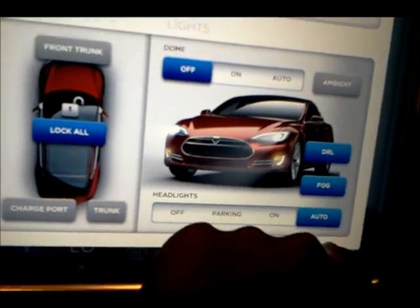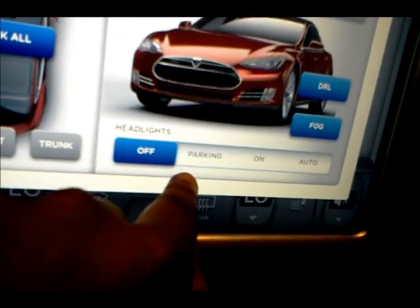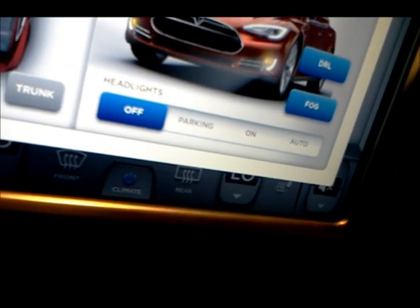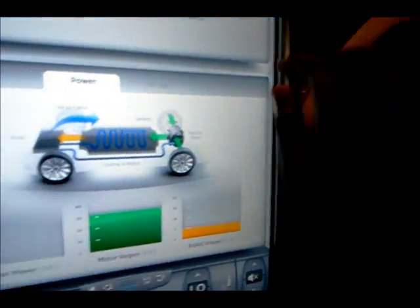Traction control, dome lights on and off. Turn on the headlamps, turn them off, keep on the daytime running lamps, ambient lighting, lock the doors, charge port, and trunk, and the parking lamps. Have it off or turn on the fog lights. This is called the hazards. These are the only two solid physical buttons, aside from window switches.